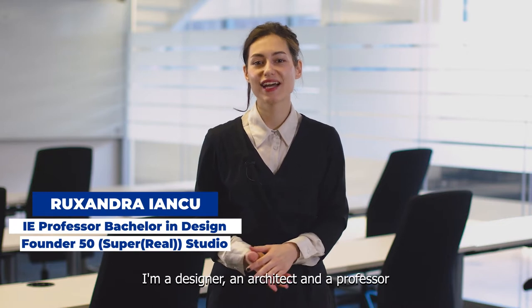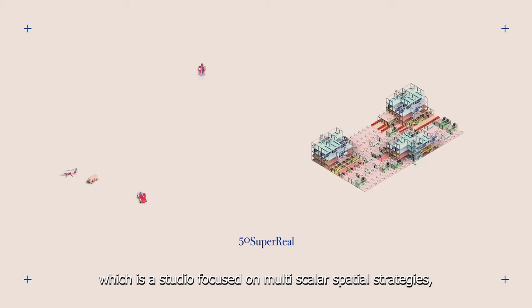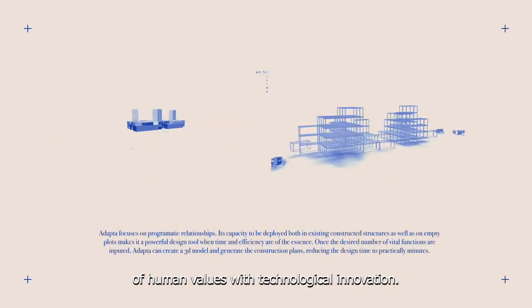I'm Ruxandra Janku. I'm a designer and architect and a professor in the Bachelor of Design here at IE University. I'm also one of the three co-founders of 50 Super Real, which is a studio focused on multi-scalar spatial strategies where what drives us is the harmonious marriage of human values with technological innovation.